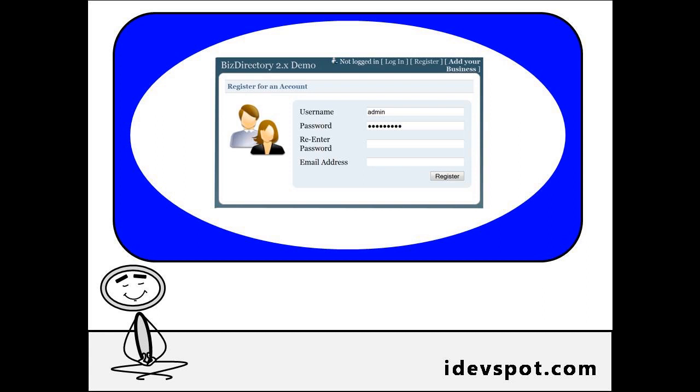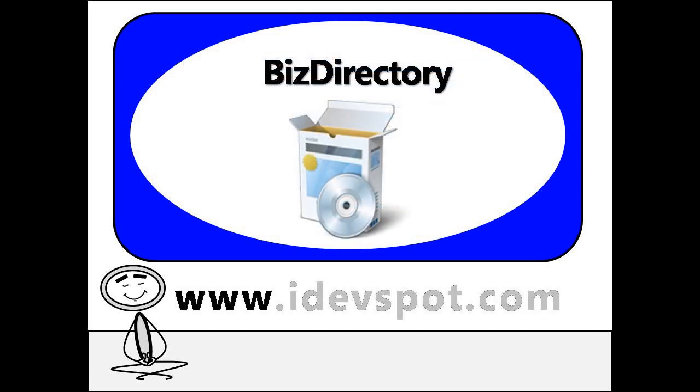For a full description of what this software can do, check out the video presentations on our website www.idevspot.com and buy your copy of Biz Directory today.